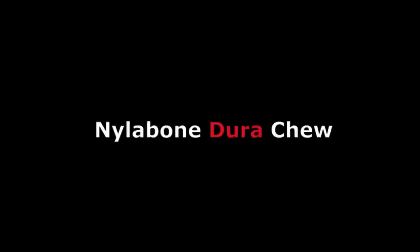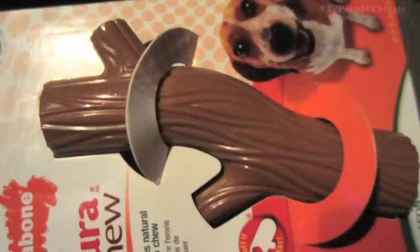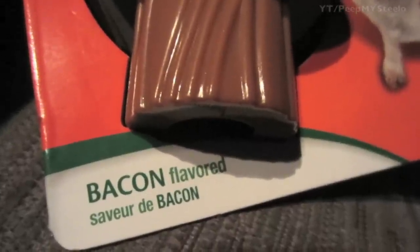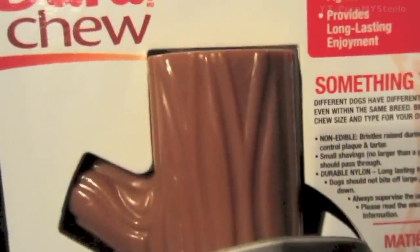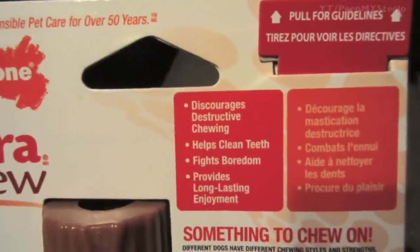We're going to check out a Nylabone Dura Chew dog toy in this video. As you can see, it's kind of like a mini tree branch, and it comes with bacon flavor on it. It has a hole so you can stuff treats in there for extended chewing pleasure. It's a leader in pet care for over 50 years, so that's kind of cool.